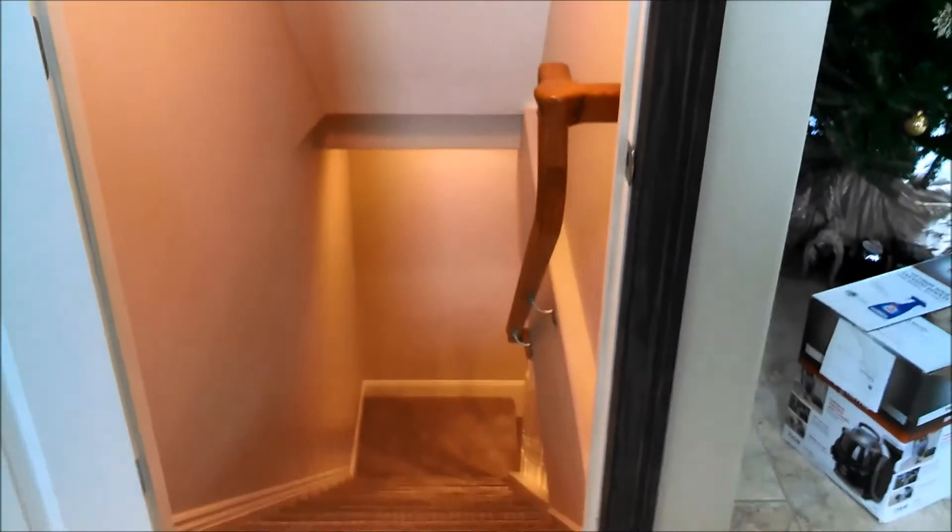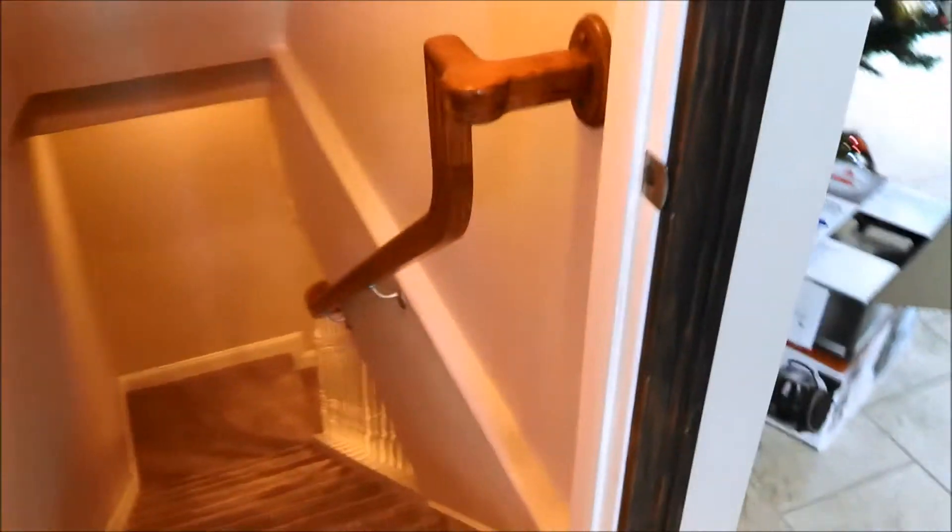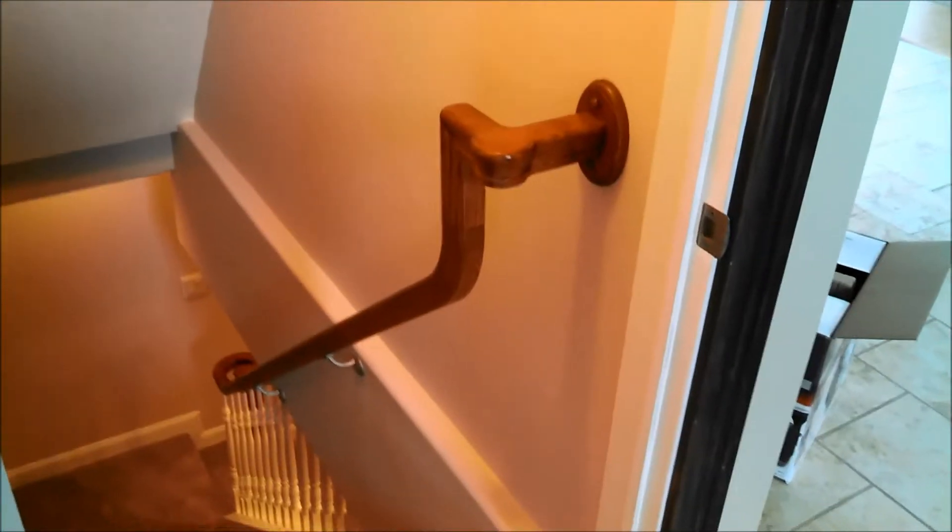Today we're doing a quick walkthrough of our basement. I don't know if anyone's really interested, but we put a lot of hard work into it, so I want to show it off.